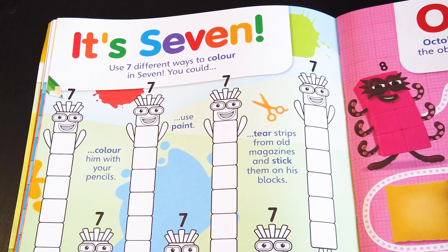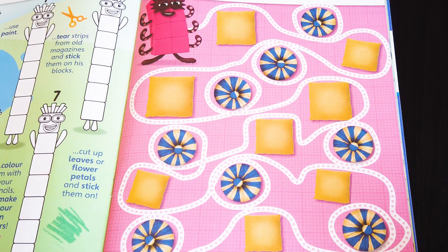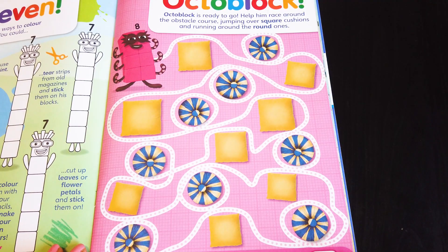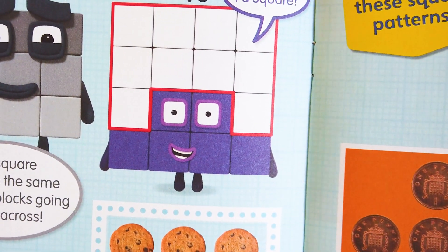Use seven different ways to color in seven. The Octoblock! Octoblock is ready to go — just help him race around the obstacle course, jumping over square cushions and running around the round ones. Nine is a square, four is a square, and number 16 is a square!